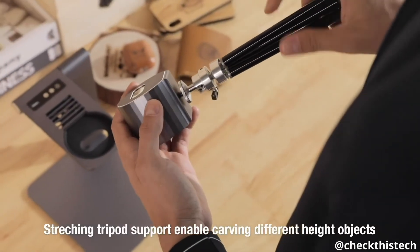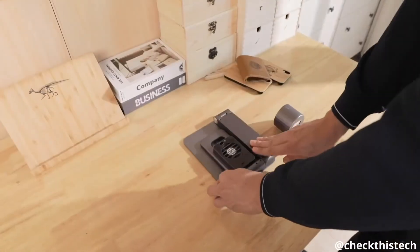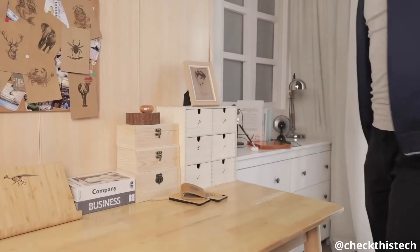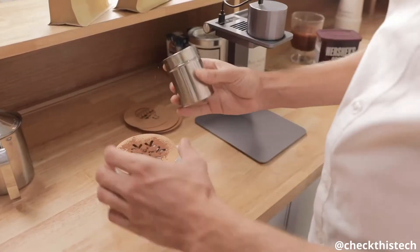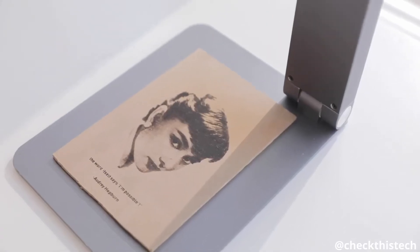LaserPecker is also suitable for use with expanding tripods. Carve any place that belongs to you. LaserPecker is compact and portable — it can be lifted, folded, and stored fast. You can take it anywhere. It's easy to get LaserPecker ready to work; laser engraving is as simple as having a cup of coffee. Realize all your imaginations with LaserPecker.